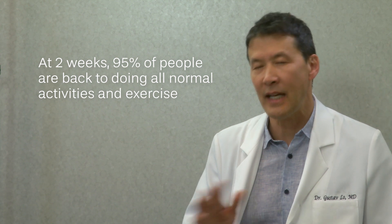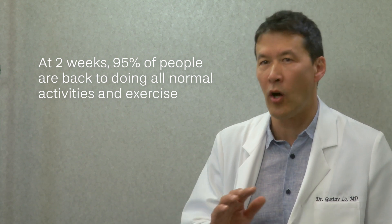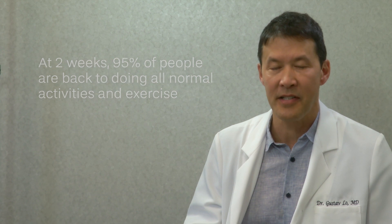At two weeks, 95% of people are back to doing all normal activities and all normal exercise, but they're generally sore for a couple of weeks. And you probably don't want to hit the beach for three or four weeks.